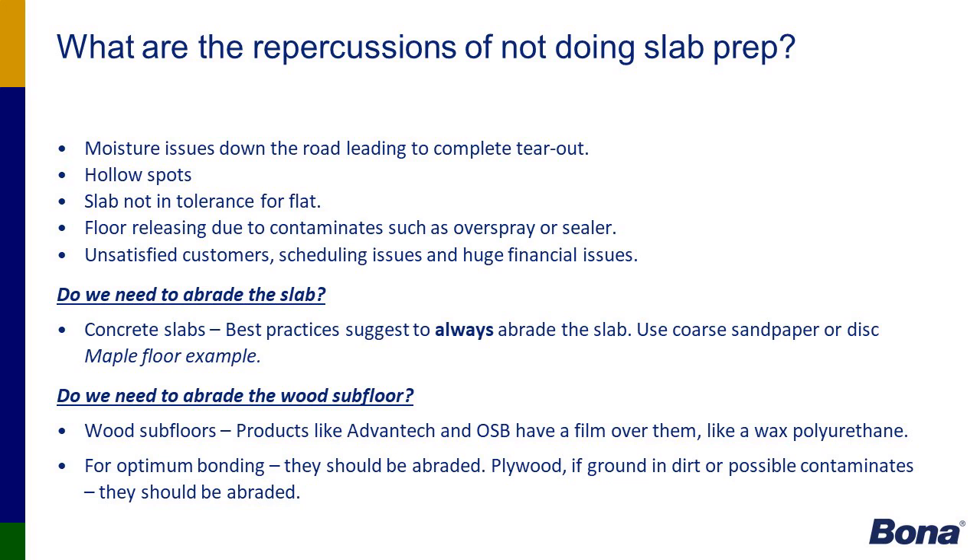I'd like to touch on hollow spots. The NWFA's stance is that there is no actual guideline for hollow spots, and they are not considered a defect by NWFA guidelines unless there is vertical movement of the flooring itself. But I would challenge everybody to go to a general contractor, builder, or homeowner complaining about a hollow spot and say there is no guideline and no vertical deflection, so it's not a defect — that would be a very difficult conversation to have.